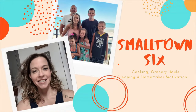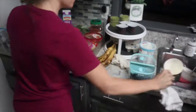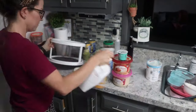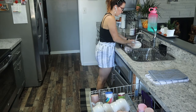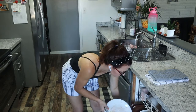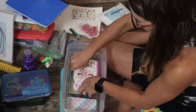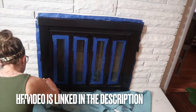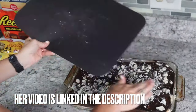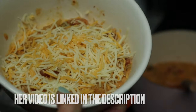I wanted to let you guys know that today's video is a collab with Tiffany from Small Town 6. She is super sweet and I recently found her channel so make sure you go check her out. She lives in Kentucky and she is a mama to four. She does all kinds of videos similar to my channel — meal planning, grocery hauls, cooking, cleaning, and day in the lives. So make sure you head over to her channel and give her a subscribe and let her know that Katie sent you.